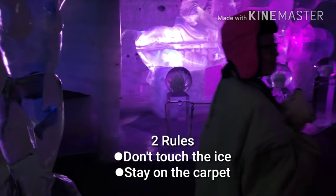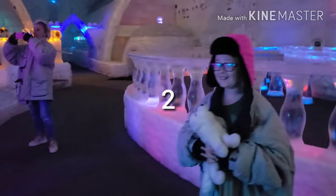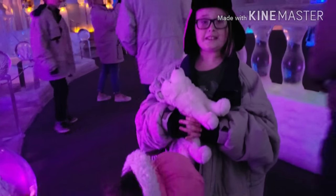Wow, look at it. Come here, honey. It's ice. Don't touch it — remember, that's one of the rules. Not to touch.